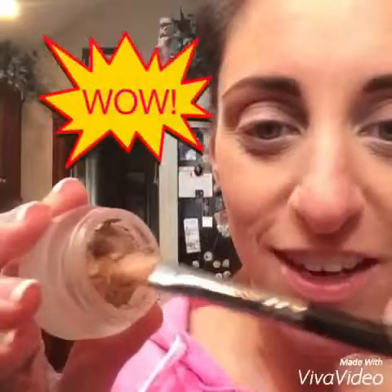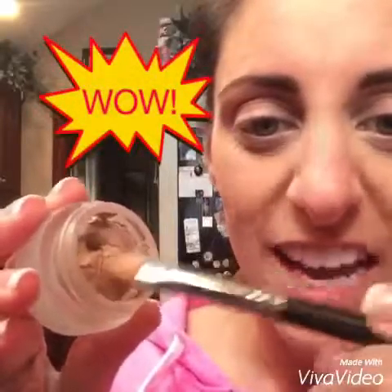Look at how soft these are — my kid stuck his finger in that! They go on so light and silky, like you have nothing on. So just go over your entire lid, just like that. I'm going to do one eye just for the sake of time.